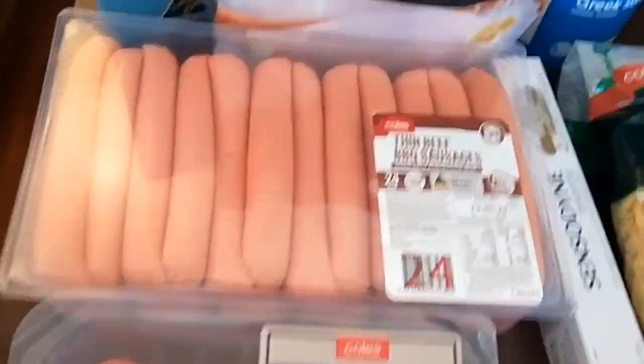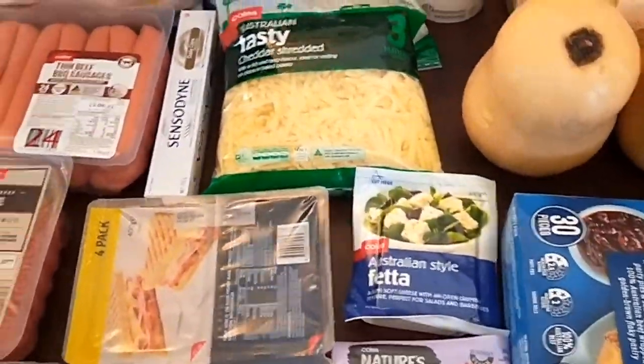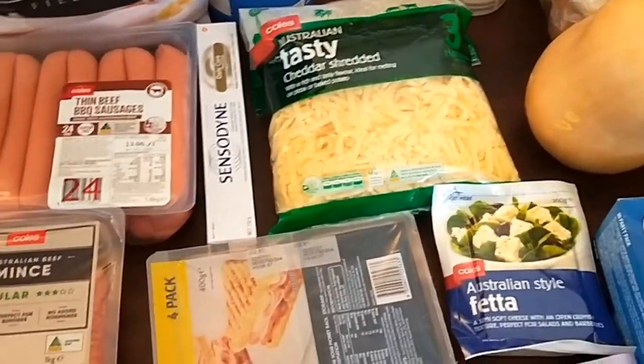Some ham, chicken breast, beef mince, sausages, white fish fillets, and then my regular home brand laundry powder.